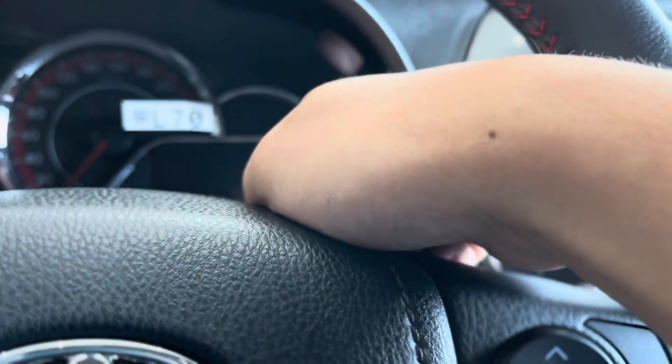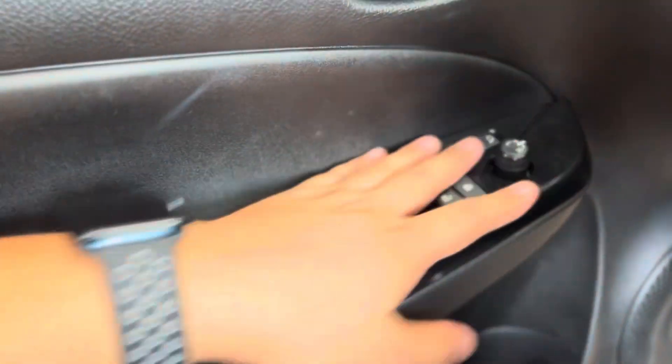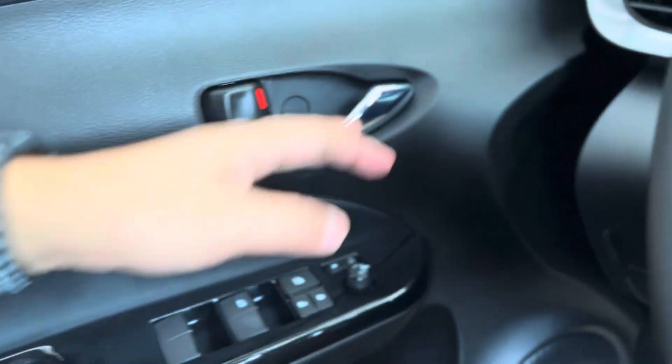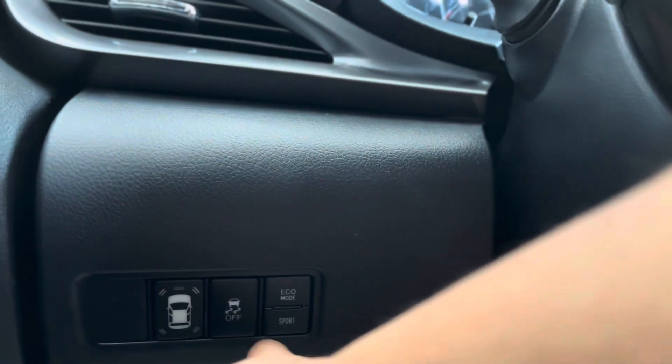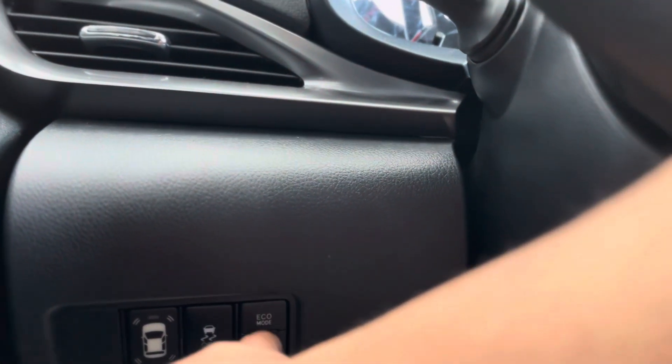There's a fuel gauge section on the cluster. I also noticed there's a seatbelt height adjustment, which is useful for taller or bigger drivers since not all cars have this. There are four speakers but I don't see any tweeters. The vehicle has sensors on all sides, plus EPS, ECO mode, and Sport mode.